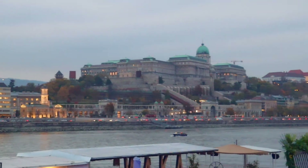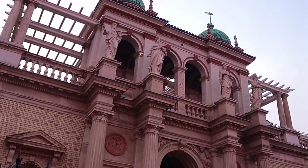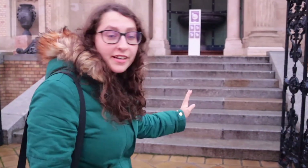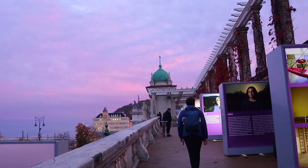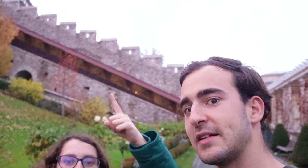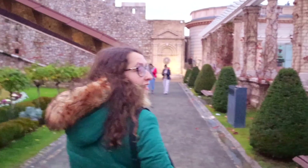The Buda Castle seems like a really big complex. It's so pretty — it's all pink right now. We just arrived at the gardens of the Buda Castle, which I think is free and open until midnight. It's a very nice garden. You can go up to the Buda Castle that way — I think there's a staircase. And it's the perfect time of day to take photos because the sky is so beautiful.